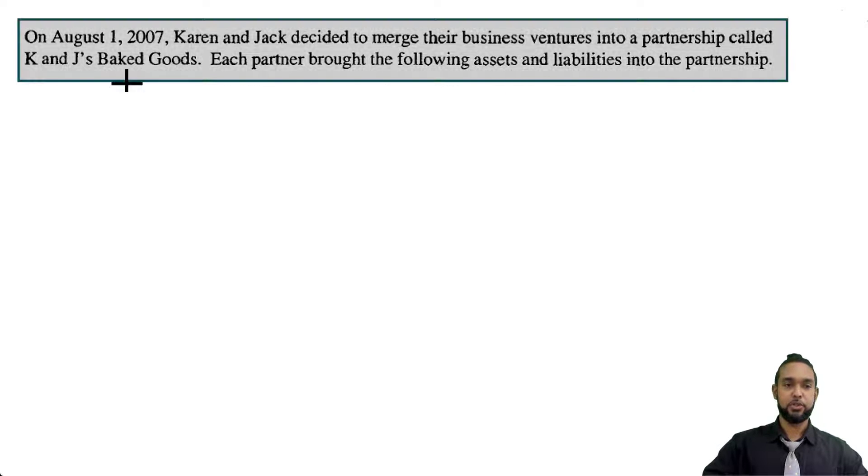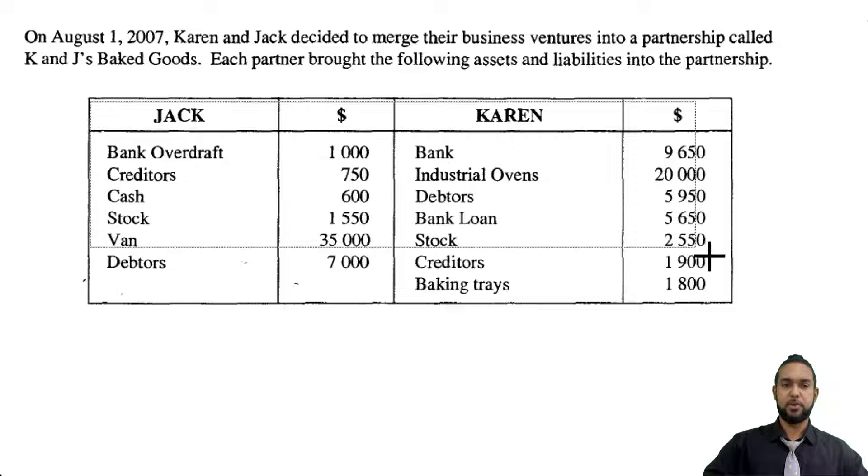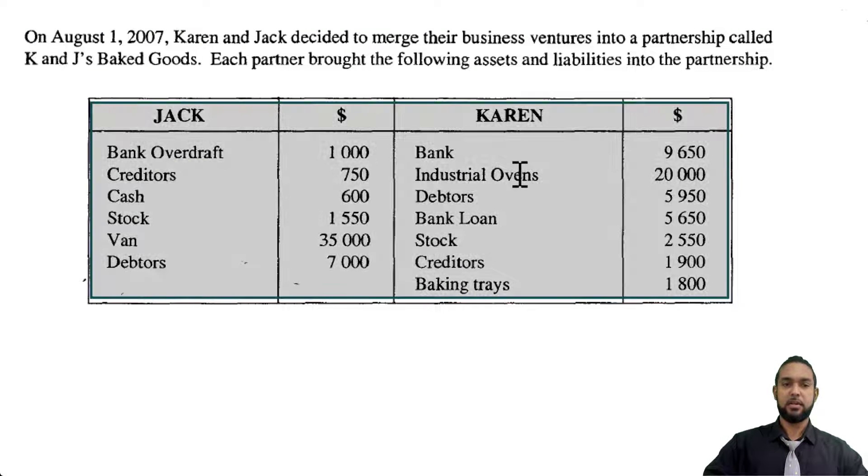We have a partnerships question and it tells us that on August 1st, 2007, Karen and Jack decided to merge their business ventures into a partnership called KNJ's Baked Goods. Each partner brought the following assets and liabilities into the partnership. We have a table showing Jack on the left hand side and Karen on the right hand side.